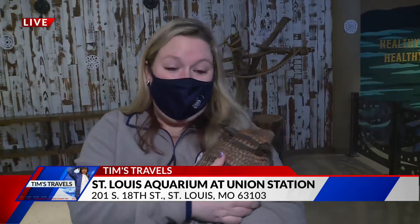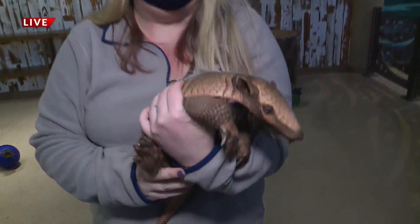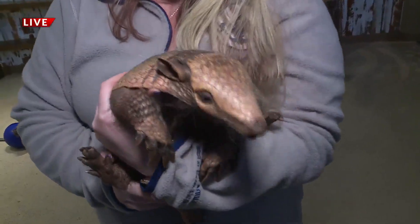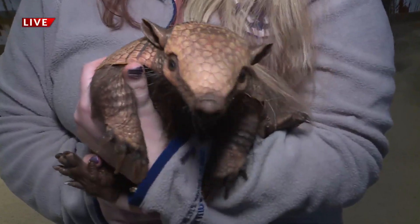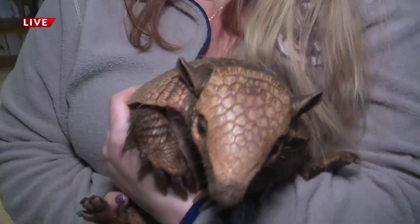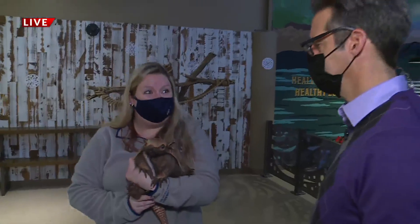So Chico here is a six-banded armadillo. These guys are native to South America, typically the western parts of South America. These guys like to hang out in savanna areas. Chico is here to inspire people to help protect the earth. Our goal here at the aquarium is to inspire everyone to help protect the earth and the earth's oceans and rivers. By showing off how cute and adorable he is, we're hoping we can inspire people to fall in love and protect the earth.